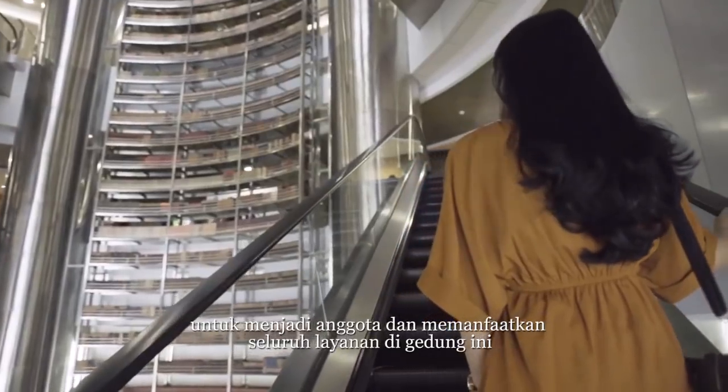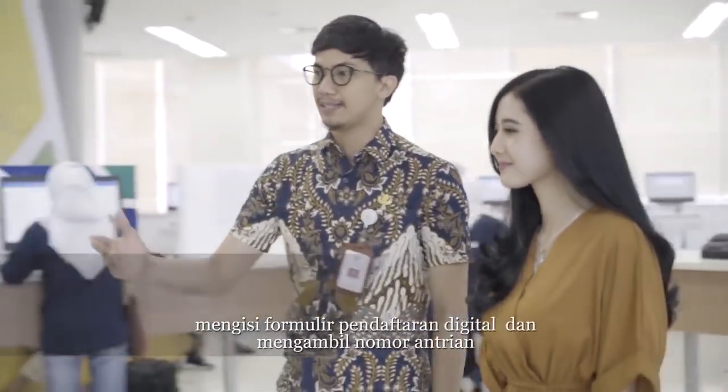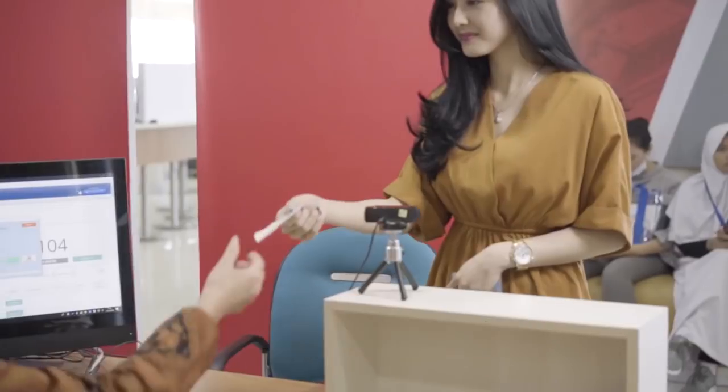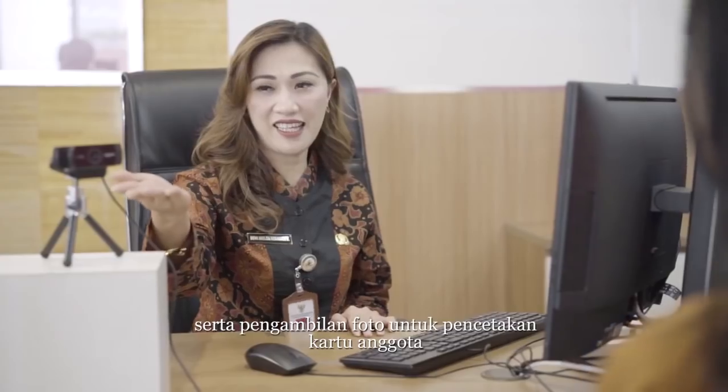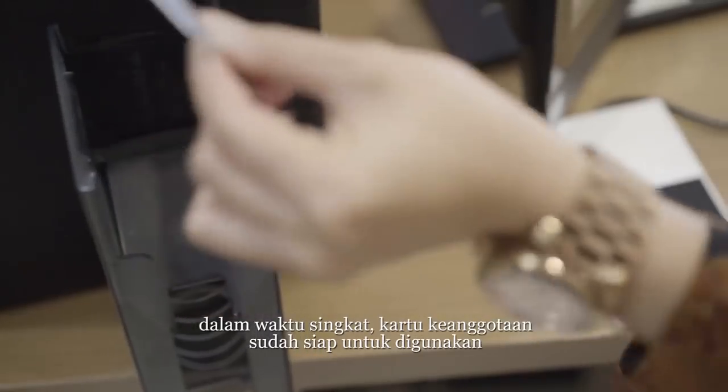To become a member of the National Library of Indonesia and access all services, visit the membership service center on the second floor. Fill in the digital registration form and pick a queuing number. Take a photo to be printed on the membership card, and the membership card is ready in a short time.